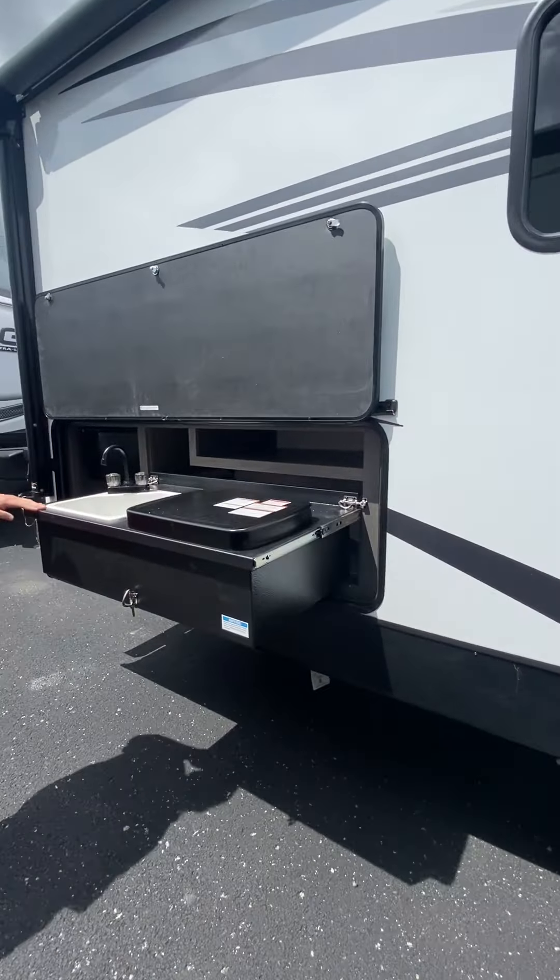In the living area here, you'll have your dinette and your couch. Of course, both of those make beds. Corner TV, sound bar. Plenty of kitchen space here, plenty of counter space, plenty of cabinetry. Really nice light colored finish on all your walls.